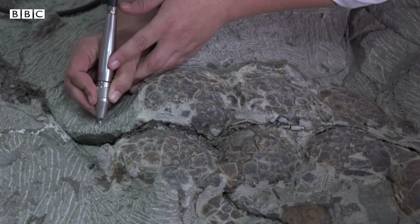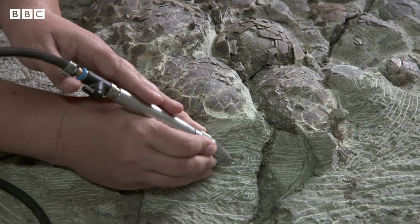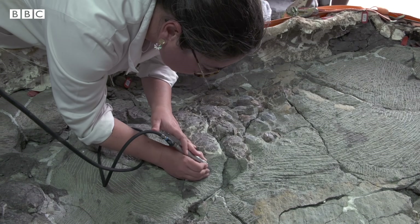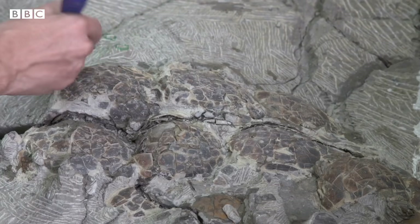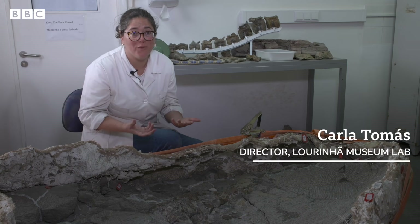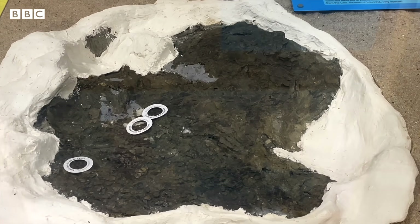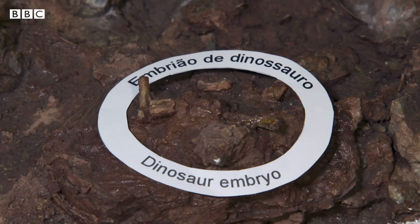We don't know much about it yet because we are still preparing it — we are still digging it. But right now what we can say is that they are definitely carnivore dinosaur eggs. What we are doing is exposing them so that the paleontologists can study them. Because this is so fragile and because we are hoping to find embryo bones, we need to dig it super slowly. In Lourinhã, we already have two egg nests with embryo bones.